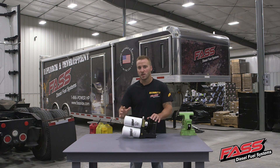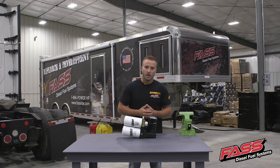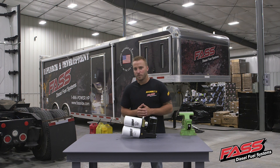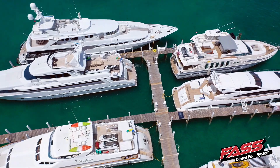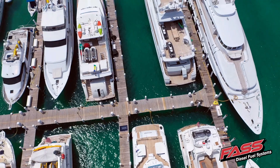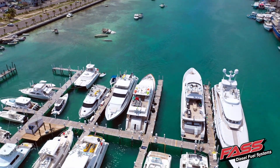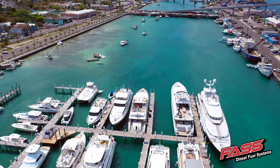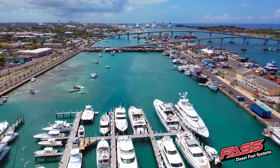This is going to more so apply to the commercial boats rather than the recreational boats because, let's face it, you're probably not going to want to be out there on the water when it's 32 degrees or colder outside. One thing to note before installing your fast system on your boat is you'll want to check with the Coast Guard regulations if they apply in your area, to make sure you're mounting the system in the proper location with all the correct fuel lines set up.